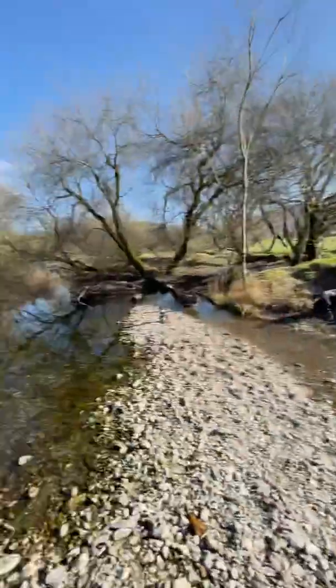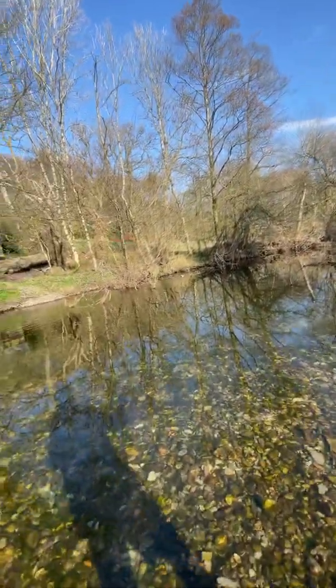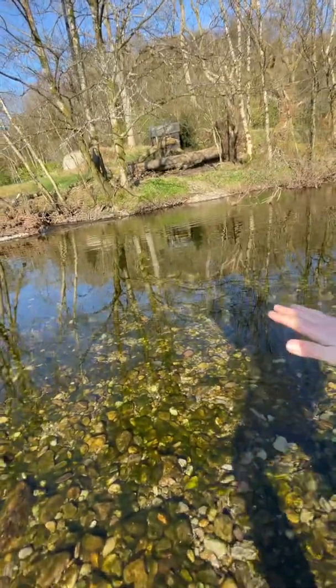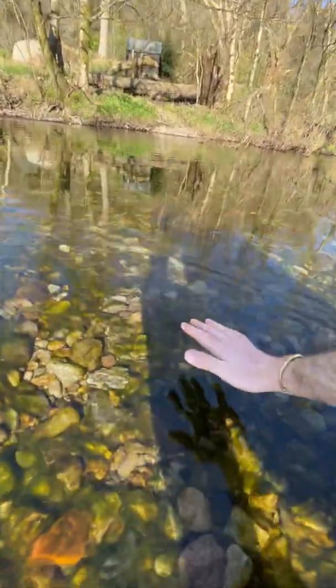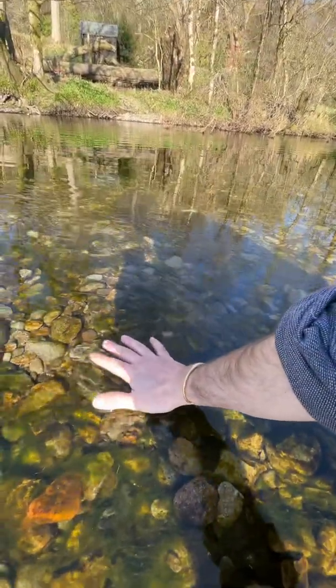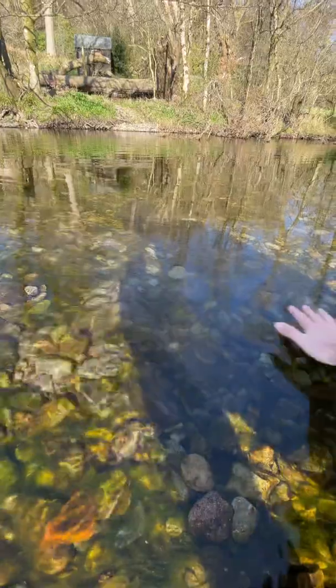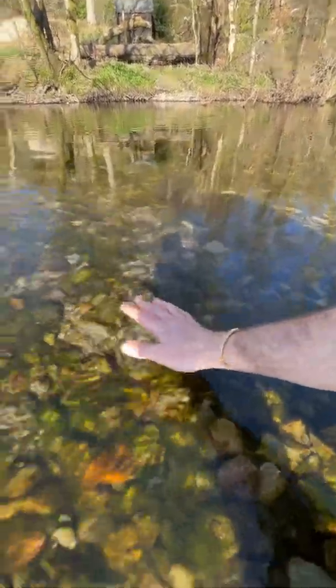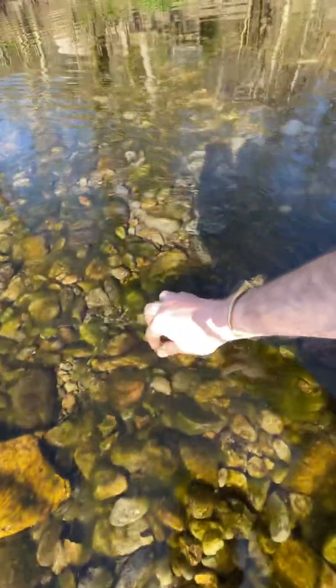Looking back at the video from yesterday and all that greenery — that's actually a really good sign, because that's aquatic plants. The confusion came from the fact that blue-green algae is very green, but the key difference is that blue-green algae sits on the surface of the water, almost as if someone spilt paint into it, and it will come and go.